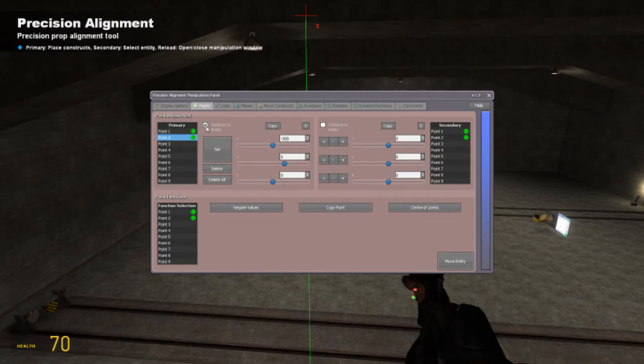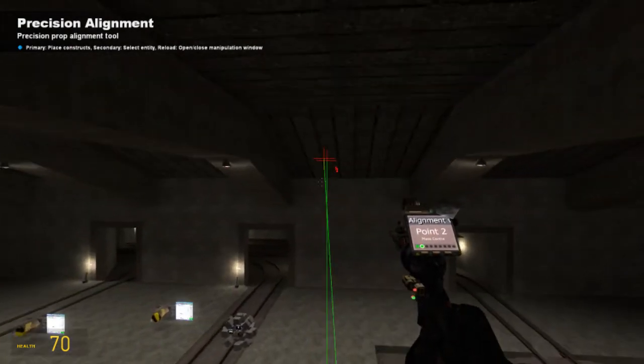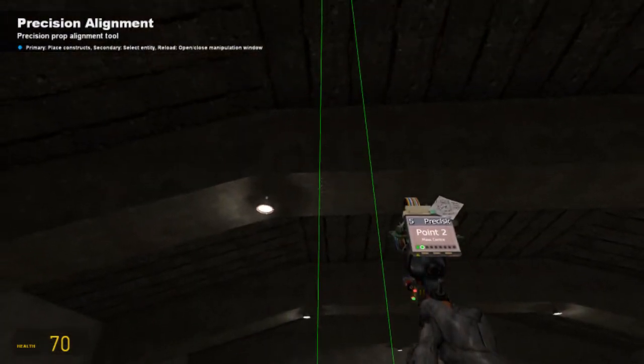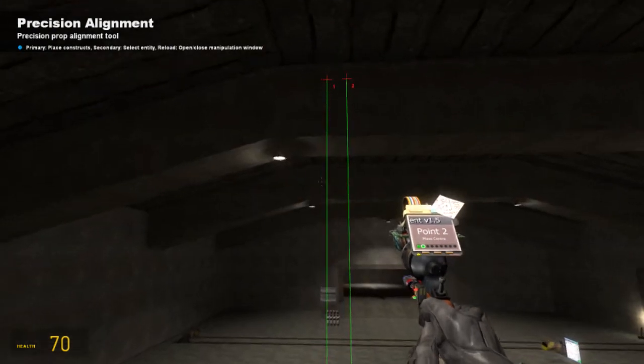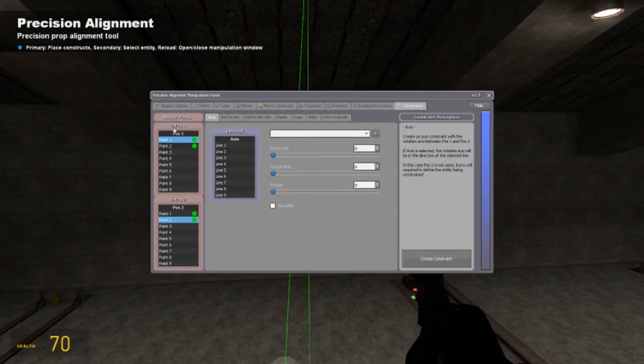You want relative to entity on, of course. I'm going to select point one, and I know that to get to the middle of my crankcase is 17.5 Y. So you can see point one is now aligned with point two, and it is also aligned with the middle of my crankcase. Now simply go into the R menu, go to constraints, select axis, select point one and point two for position one and position two, and create the constraint.